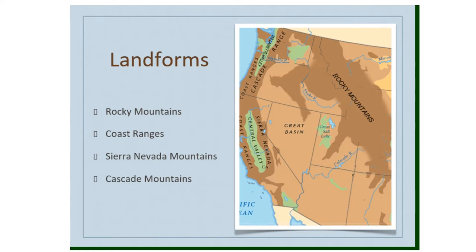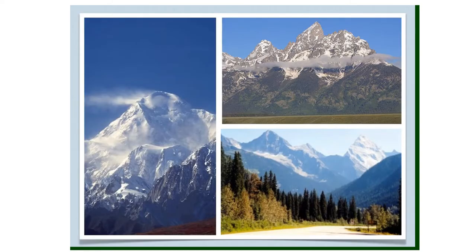The landforms of the West include the Rocky Mountains, the Sierra Nevada Mountains, the Cascade Mountains, and the Coast Ranges. There are lots of mountains in the West.